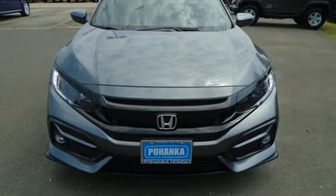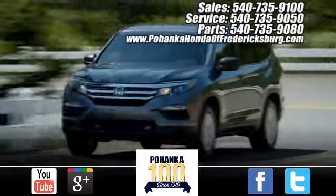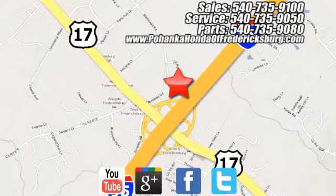Stop in for a test drive and make it yours today. Bohenka Honda of Fredericksburg is a great place to buy a car, conveniently located at 60 South Gateway Drive in Fredericksburg.